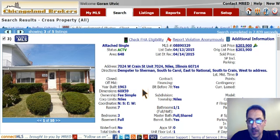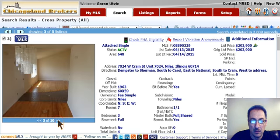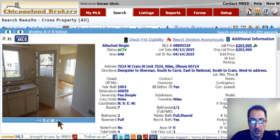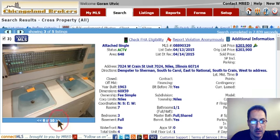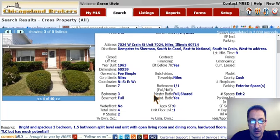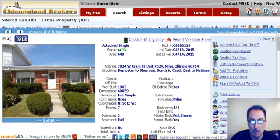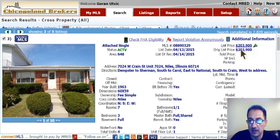Here's a foreclosure in Niles, 7024 West Crane Street. List price of $203,900. It's got three bedrooms, one-and-a-half bath. Again, at 7024 West Crane Street. Split-level home. Square footage of 1,168. This is a townhome, though.